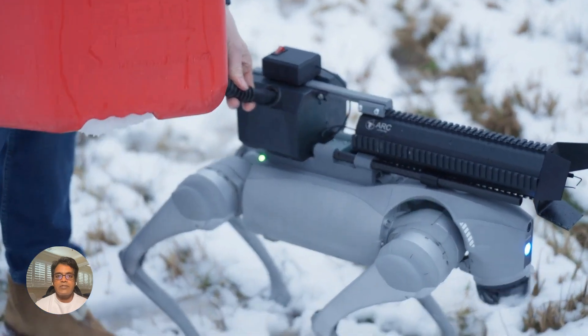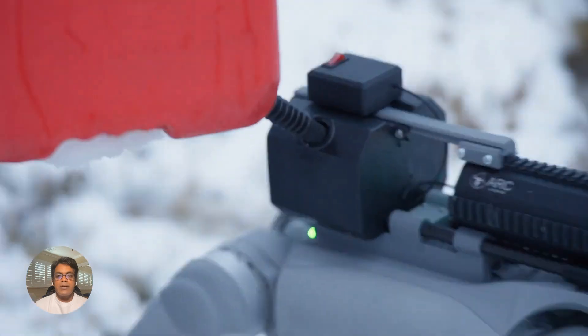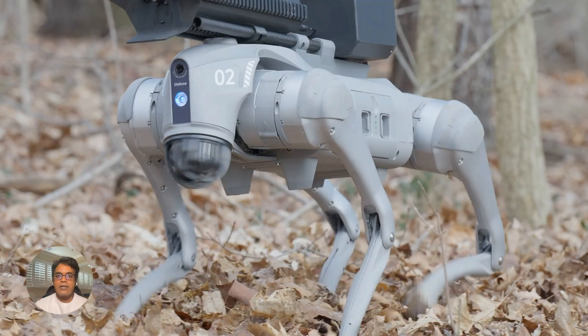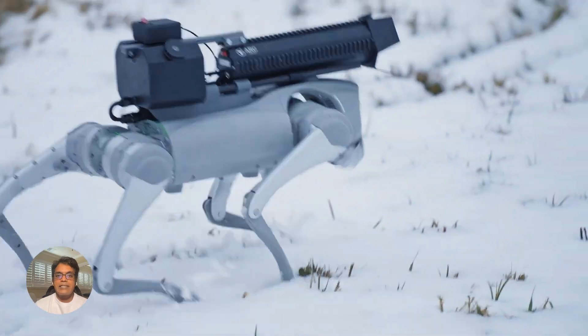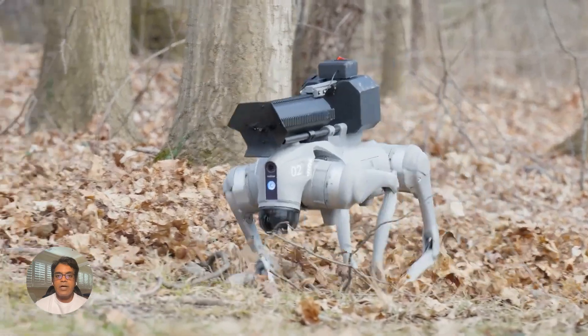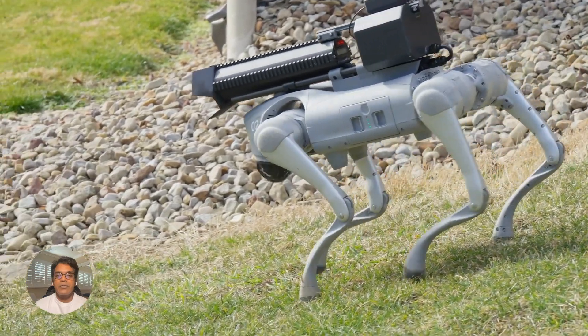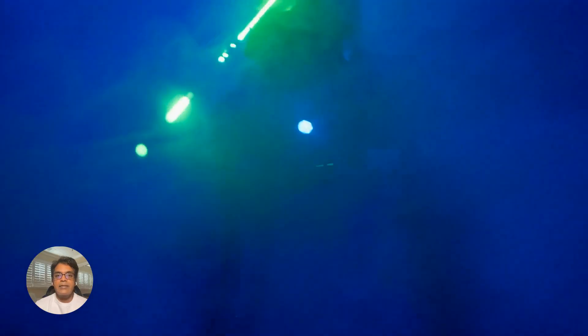Throw Frame has unveiled the Terminator, a robotic dog that can shoot flames. This $9,120 fire-breathing beast is designed for tasks like scaring off wild animals, clearing snow and ice, or even just putting on a show. We're not sure about the practicality, but it's definitely a conversation starter.